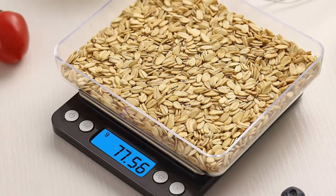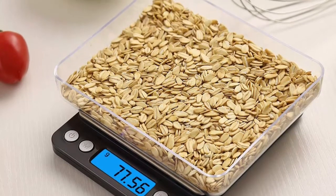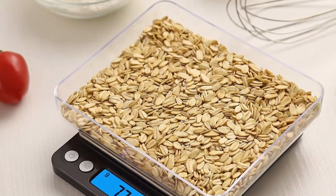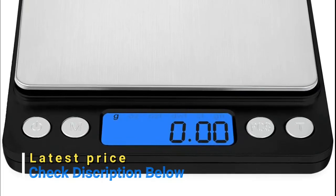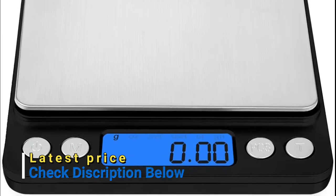The smart digital pocket scale is crafted to be strong, accurate, fast, and user-friendly. Constructed with a high-quality stainless steel platform and ABS plastic frame, this digital kitchen scale is durable and easy to clean.